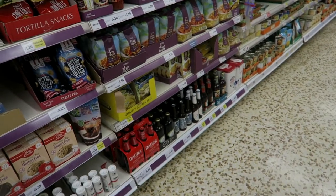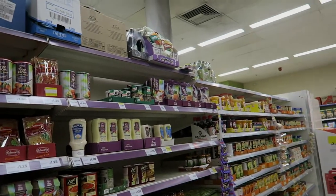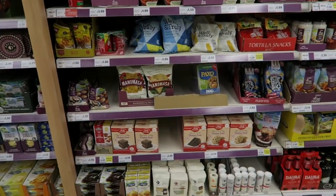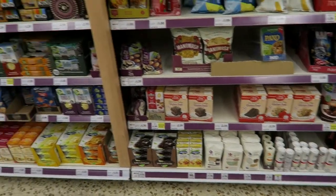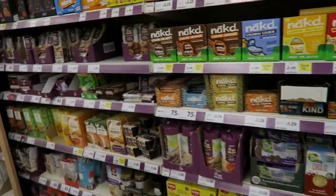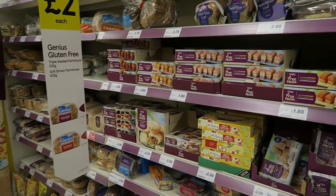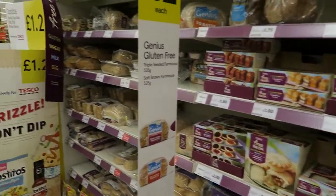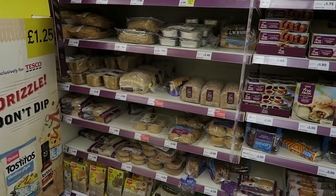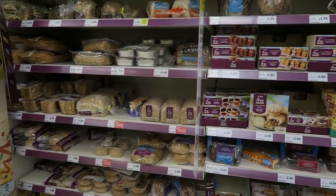So here we've got gluten-free beers, gluten-free pastas and sauces, breadcrumbs up there, gravies, crisps, cake mixes and flour and baking stuff, bars, biscuits and cakes — all this sort of stuff. More cakes — obviously in this country we love cake. And then bread, which we do have quite a lot of gluten-free bread these days, and it's all pretty good actually. I'm quite impressed with quite a lot of the brands. I have no complaints.